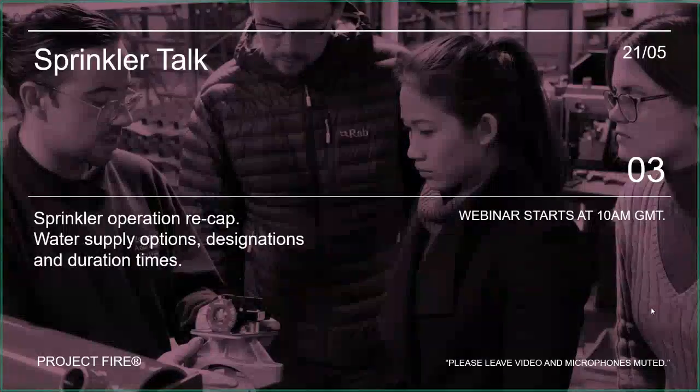Good morning to those who have just joined us. I was just looking at my phone and watching all the people popping up in the last few seconds - they obviously know that I start on time with these Sprinklr talks. So I'm going to be getting underway right at 10 o'clock now.